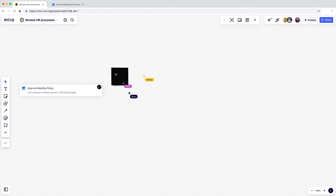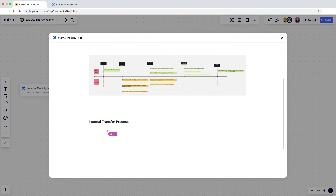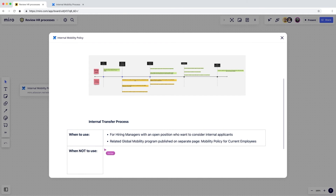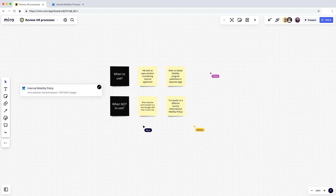The team then jumps into brainstorming mode in Miro, discussing how the processes can be improved. As a follow-up, they work on documenting the process. And without having to leave Miro, Victor can simply open the Confluence doc inside Miro and start editing it. Having the context of the brainstorming right next to them helps the team articulate and document their points better, creating a seamless transition from brainstorming to structured documentation. This integration supports importing both private and public Confluence docs into a Miro board, and the best part is that it's available to all Miro users regardless of the plan they are on.